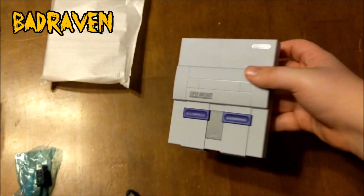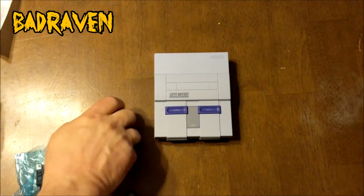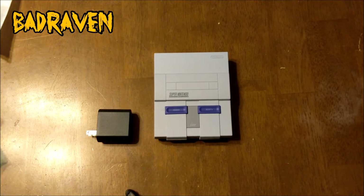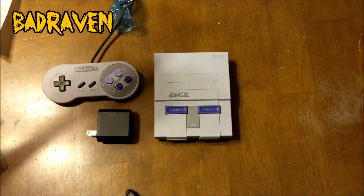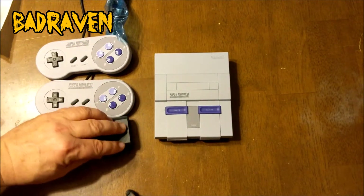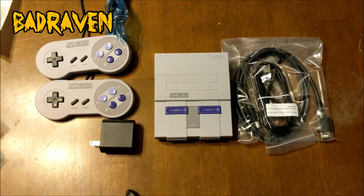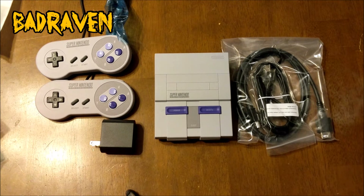Looks awesome — totally amazing. You've got your cables, your controllers, and your HDMI hookups. That's what comes with this and we can't wait to play it. We had to do an unboxing immediately after getting this from Pizzell — we really appreciate him for thinking of the Bad Raven channel and letting us have a chance to buy it.